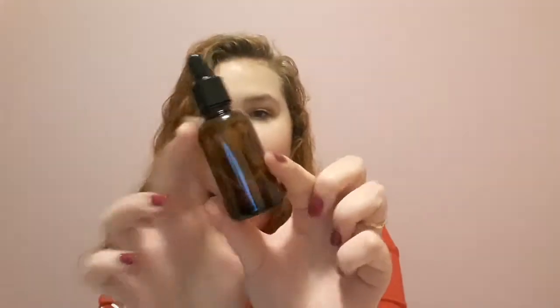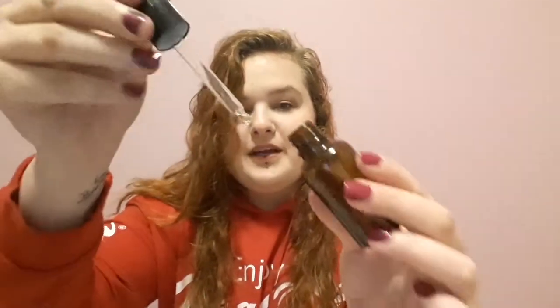I also got something from Wish.com. It arrived like last week — it's just this little dropper bottle here, it's a glass one. The little dropper is useful if you want to make your own oils or something, it's always good to have on hand.